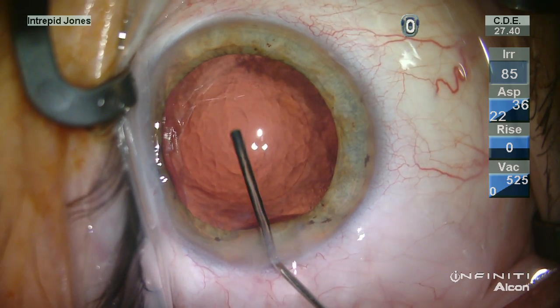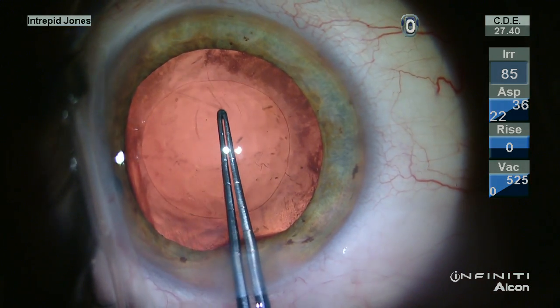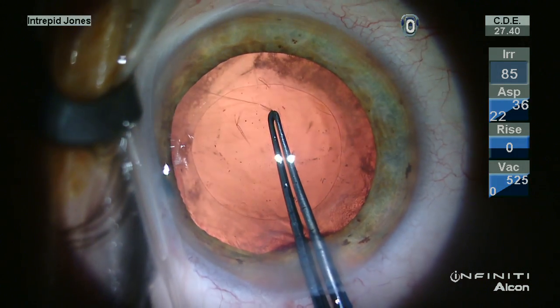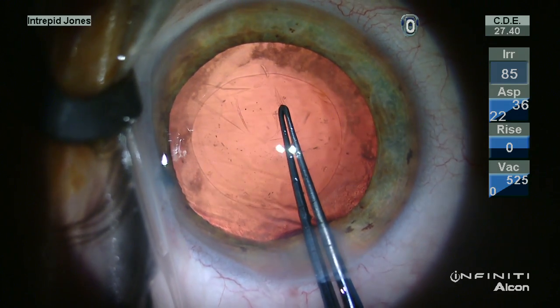Here I'm delineating this hole, placing viscoelastic through the hole into the anterior vitreous cavity. My desire here is to create a continuous posterior capsulorhexis.